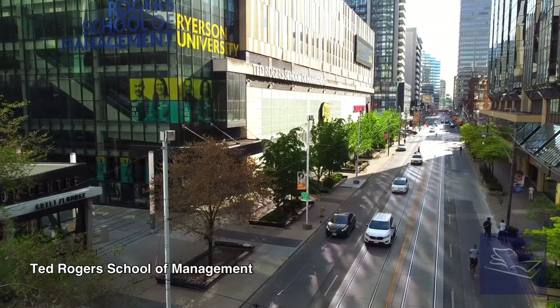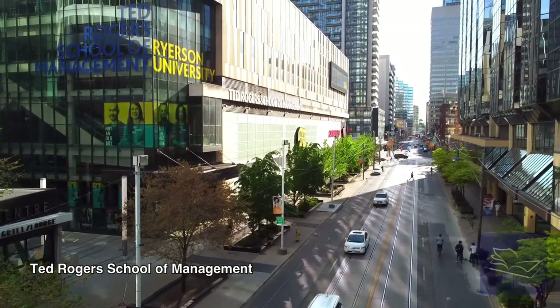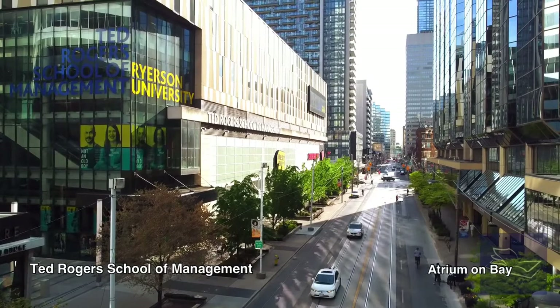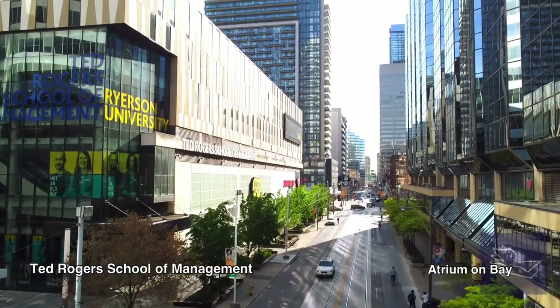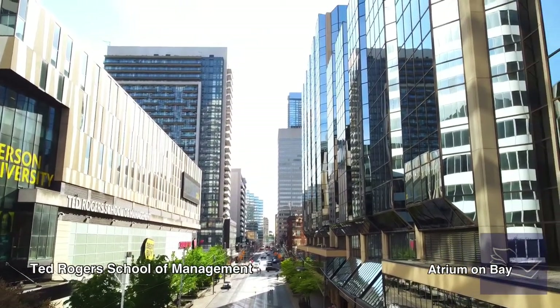Through Ryerson's two main fitness facilities — the Recreation and Athletic Centre, or RAC, and the Mattamy Athletic Centre, or the MAC — as well as through initiatives across campus, there are many ways to keep you active while at Ryerson.